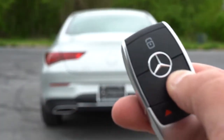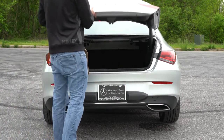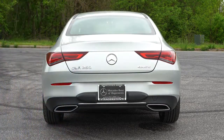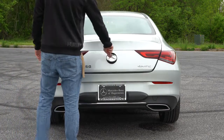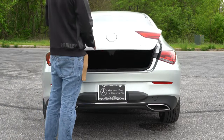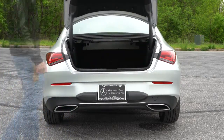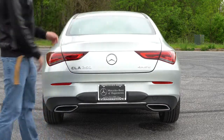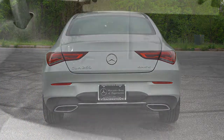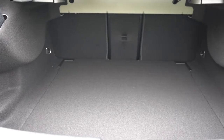Now since we're around back — to open the rear trunk, there's a button on the key fob, but the cool way is pressing in on the Mercedes-Benz logo. It's kind of secret-agent style — nobody knows that's how you open the trunk. That actually opens it up for you, which is pretty darn cool.